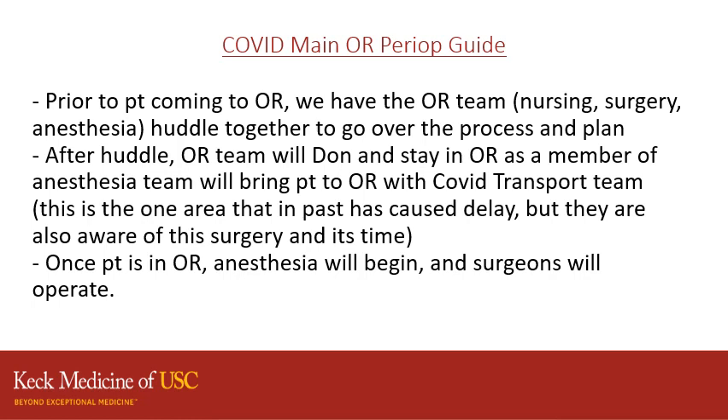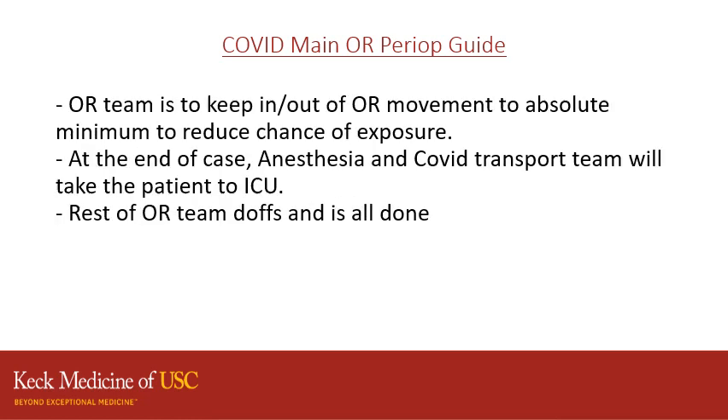This is one area that has caused some delays, so we are working on making sure the transport team knows we are about to bring a patient down. Once the patient is in the OR, anesthesia will begin and surgeons will operate. We are asking that we limit the in and out movement in the OR. Once you are donned and in the OR, please remain there until your part of the procedure is done.